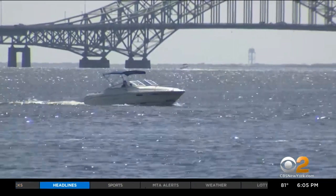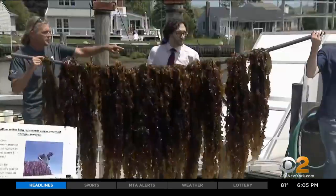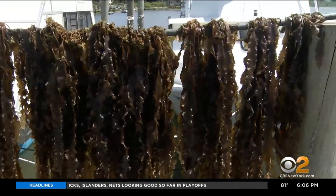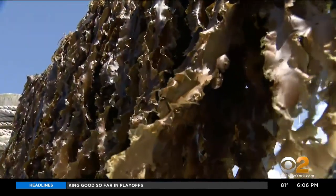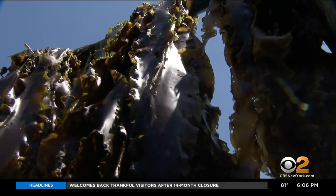Until more septic systems are upgraded, Dr. Chris Goebbler with Stony Brook University says he's discovered a tool that can be used now. We need solutions right now to protect water quality, and the kelp that you see right here is just that solution. The dirtier the water you put it in, with more nitrogen, the more nitrogen it removes. A bill in Albany would allow acres of kelp, a seaweed, to be grown in shallow Long Island waters. We can help to improve water quality just by growing kelp.